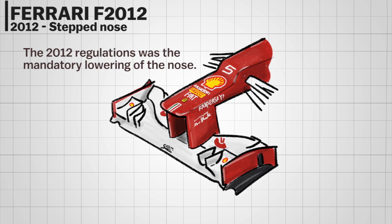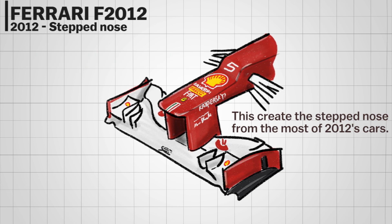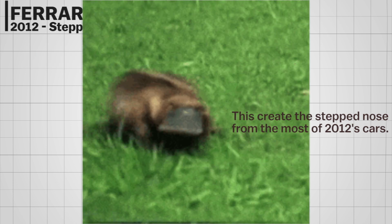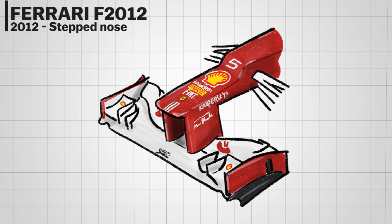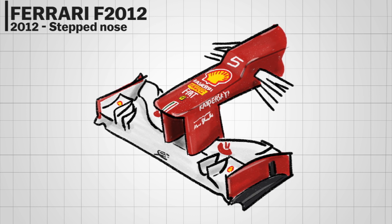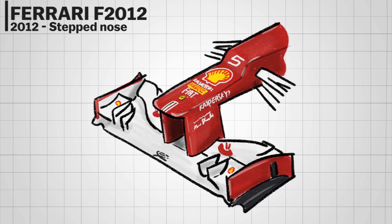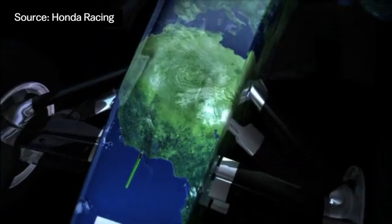The Ferrari F2012 gave us a new look at the stepped nose in 2012 — the result of F1 designers attempting to cope with new regulations. The nose truly resembles a platypus duckbill or a boxer's broken nose. The truth is almost all of the cars in the 2012 season used a stepped nose, but the one Ferrari had was the most distinctive.